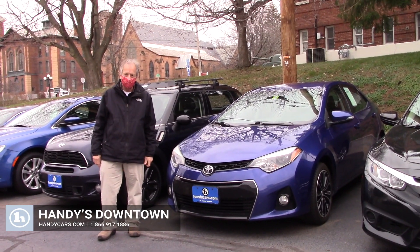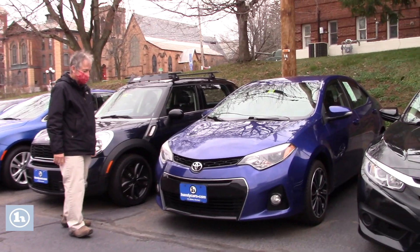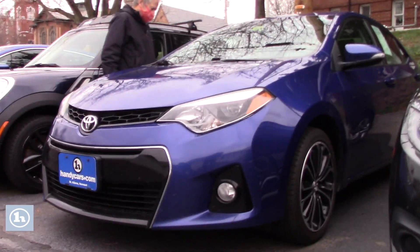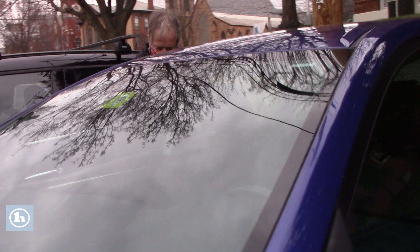Hi Kylie and Shane, it's Mike again here at Handy Downtown. This is our 2015 Corolla S model. So this is the other car I wanted to show you. Very sporty, lots of features on the inside. I want you to check it out.